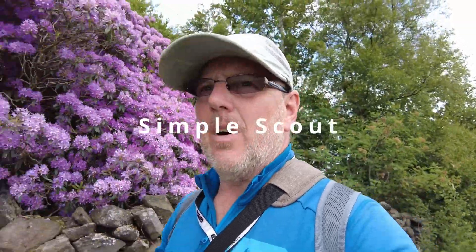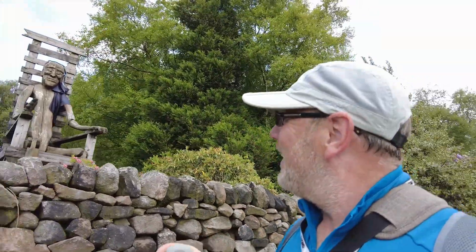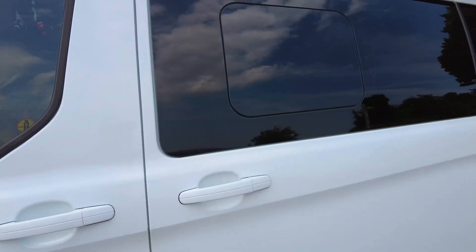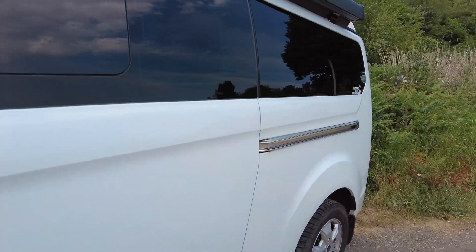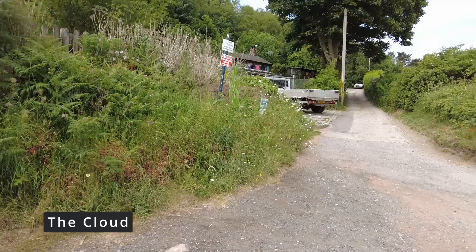I'm not really sure where I'm actually going. I'm at a little location called The Cloud. It just spooked me a little bit. I'm at a little location called The Cloud. It's in Congleton. I've never been here before.